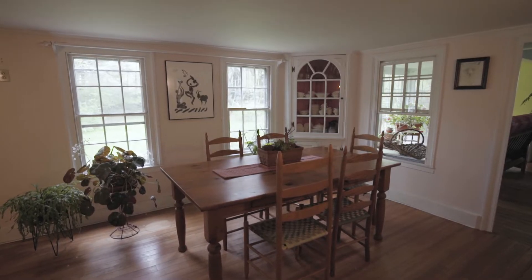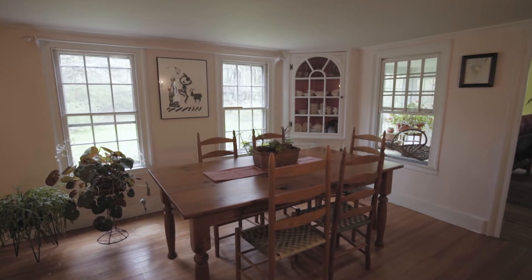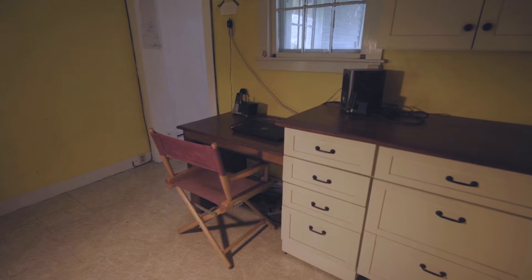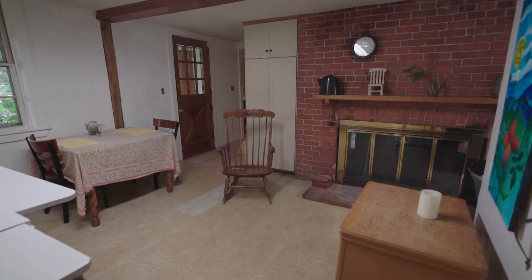The formal dining room is a great setting for meals, complete with a built-in china cabinet. Through a convenient tuck-away office space is the kitchen, with a large eating area and fireplace.